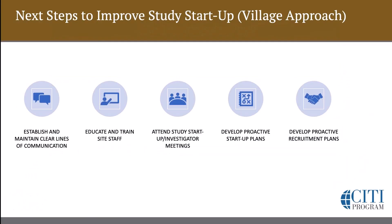We'll start by establishing and maintaining clear lines of communication. With so many teams involved — from the sponsor side to the CRO to the site — you may have anywhere from 20 to 30 to 50 people who are actually involved in trying to get a study up and running. With so many teams involved in SSU, we want to make sure that we do everything possible to help our sites know who to go to with what question at what time in the lifespan of the protocol.